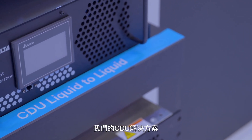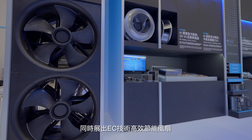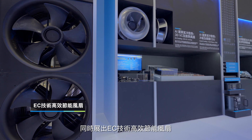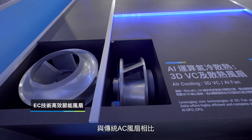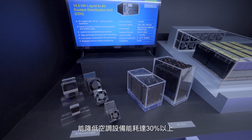Our coolant distribution units are capable of handling dozens of high density racks. Also on display is the electronically commutated high power air movers, which can enable more than 30% energy savings for data center cooling equipment.